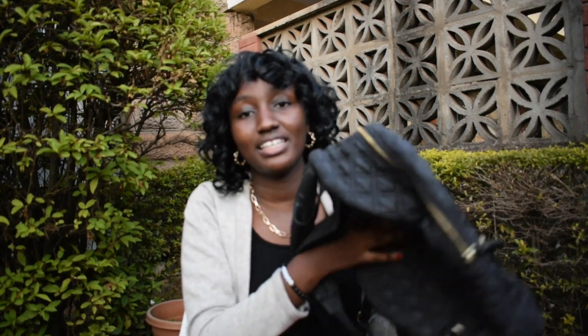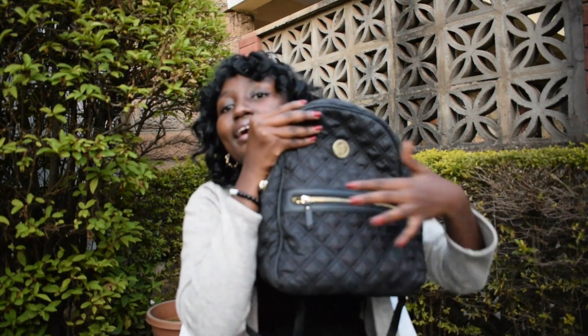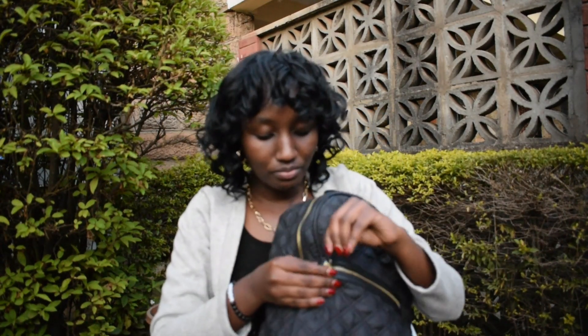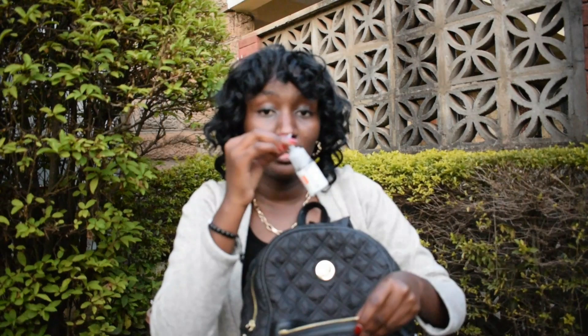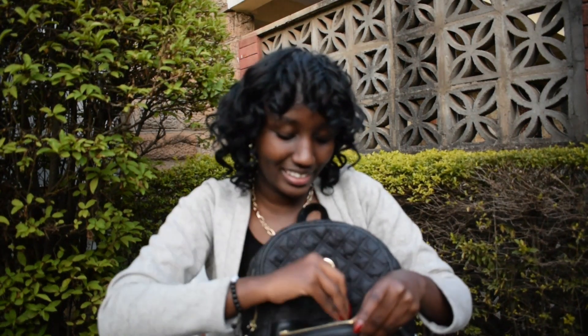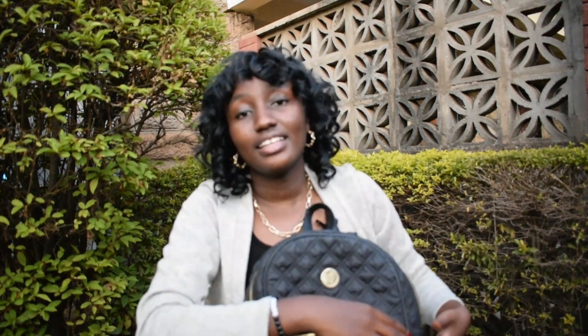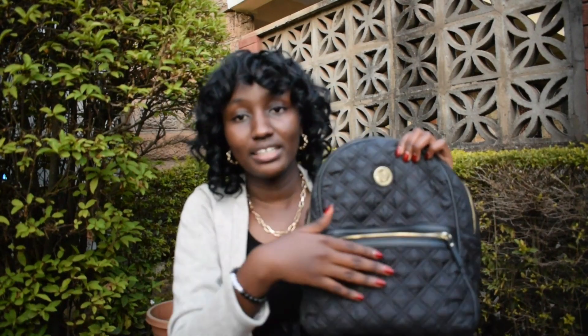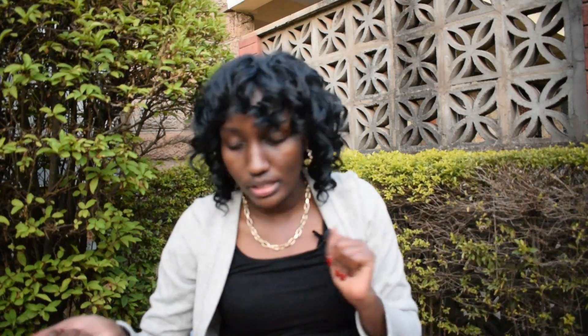My bag is now empty because I've literally emptied everything. Moving on to the smaller section of the bag — in here I have another bottle of sanitizer and a sweet. You might have noticed I haven't mentioned my phone. That's because I don't put my phone in my bag — I carry it by hand, because when you're walking someone could potentially enter your bag.